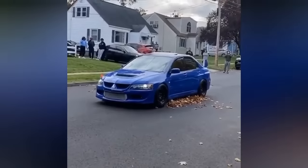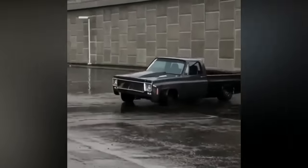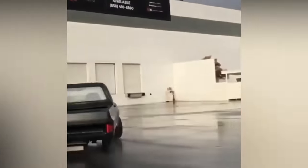Oh no, these two drivers tried to drift and it didn't end well. Blue smoke really looks great on this blue car. You don't need a car for drifting — all you really need is just four wheels.